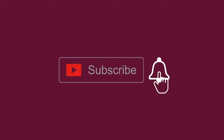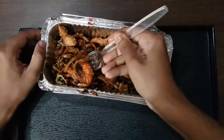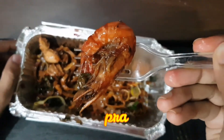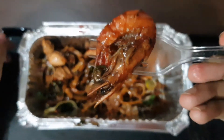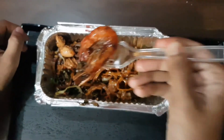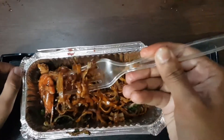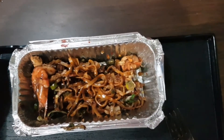Please subscribe to our channel and hit the bell icon. Yeah, I found a prawn fish. I am eating too slowly because I'm creating an unboxing video for you guys.